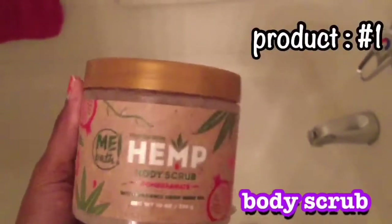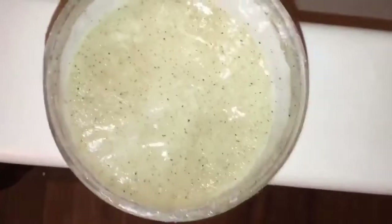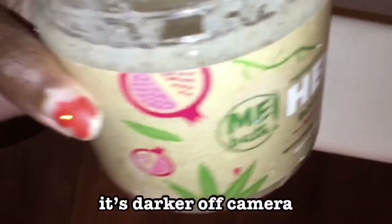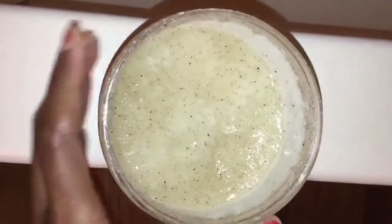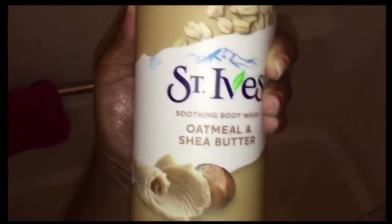The next product I use is this body scrub by Hemp — it smells like pomegranate, really good. Obviously this was hours later from the popsicle eating. It wasn't rough or anything; I've used it for about three or four days now. Definitely recommend it.